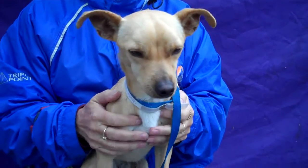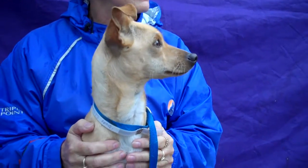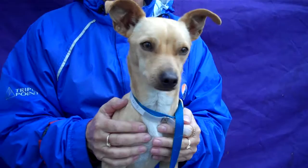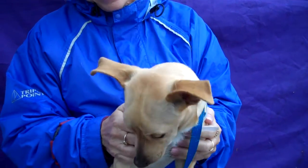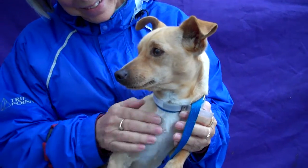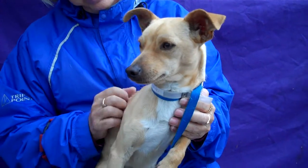I was petting him earlier and he's got a spot behind his ear that he likes scratched. Anders loves trains, as you can see. He's alert and didn't react crazy to a loud noise, so that's really cool. He's just a sweet, sweet guy and would be a great addition to any home.